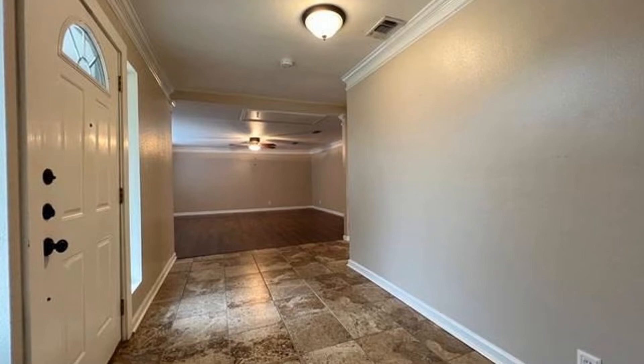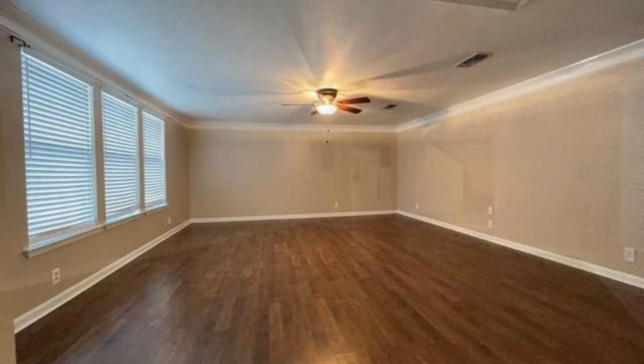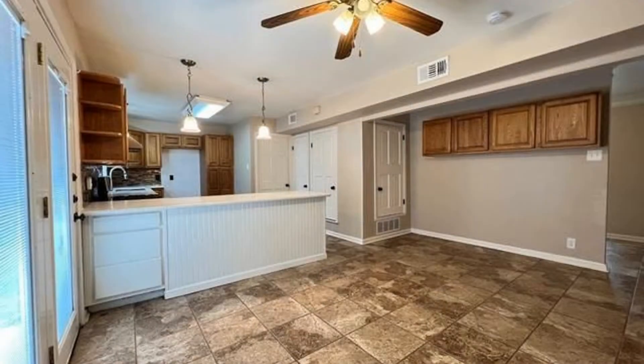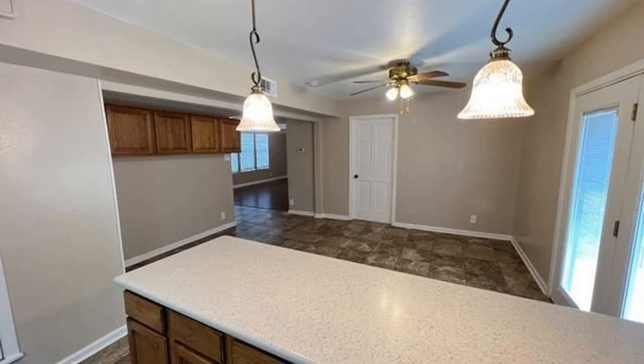The inviting entryway opens to a huge living-dining area combo. Ceiling fans and blinds are installed throughout. French doors just off the dining area lead out to an expansive backyard. The kitchen boasts lots of cabinet space.